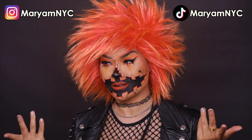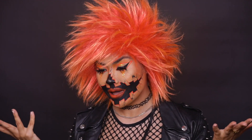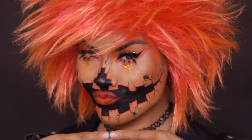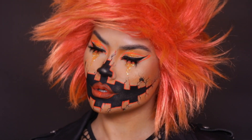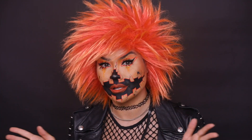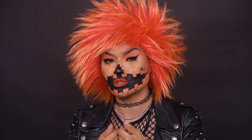Hey you, what up? Mariam here, if you could recognize me under all this makeup. In today's video I am going to be creating this very emo punk Jack O'Lantern pumpkin makeup look for Halloween. Even though Halloween 2020 just might be canceled, we don't even know what's gonna happen but I'm sure there will be some Zoom parties or some type of Zoom work events.